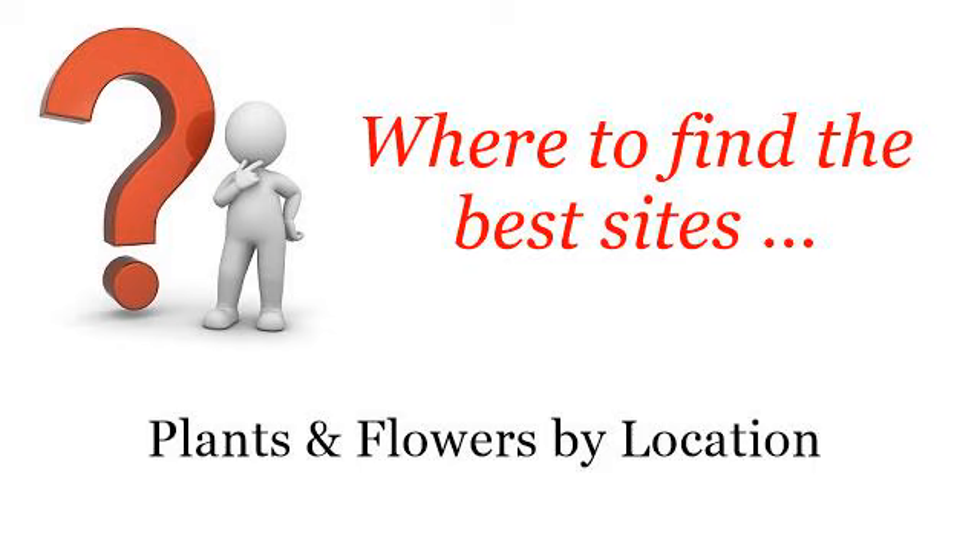Where to find the best sites: plants and flowers by location. Hi. You want more information about shrubs that require low maintenance — these are the best resources we could find on the web.